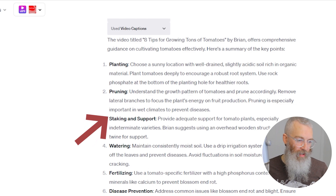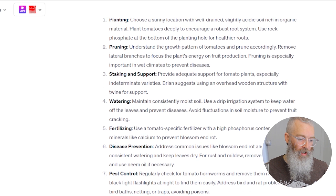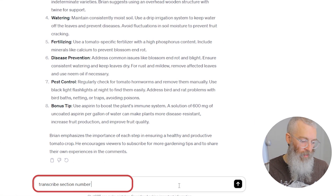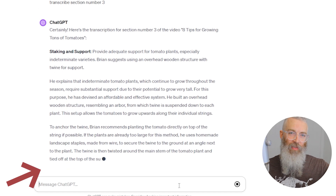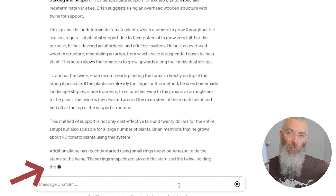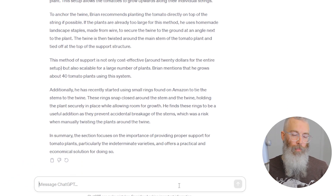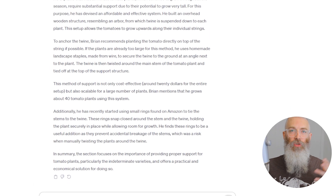The nice thing is, if you don't know some of the steps — say, for example, 'staking and support' — you could ask ChatGPT to transcribe just section number three. ChatGPT will give you the exact transcript of just that part of the video. I don't recommend that you steal someone's content and read it verbatim, but you could quickly read through this transcript and put it into your own words. Then you've got a complete YouTube video script made for you.